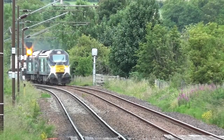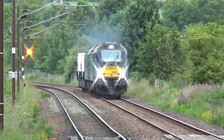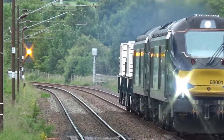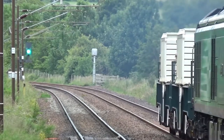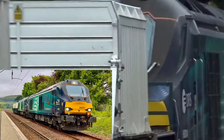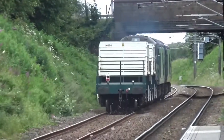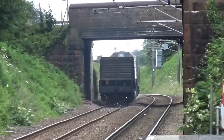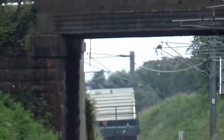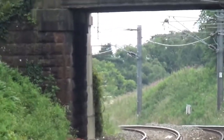Now we have 630I, which is a Direct Rail Services working going from Hunterston to Sellafield. That was 6801 on the front, and it is running about 28 minutes early.